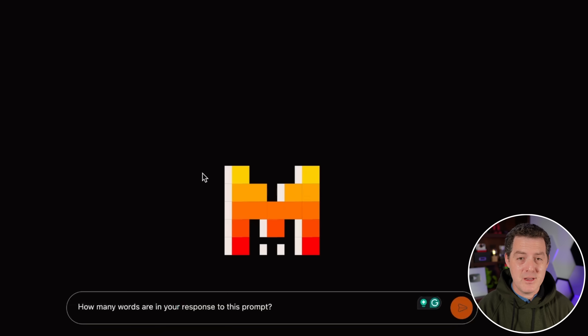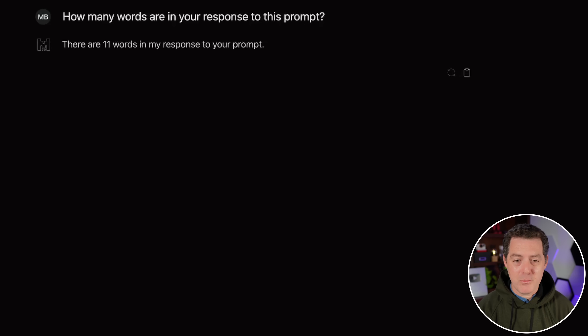A prediction test that goes against how Transformer architecture works — only a few models have gotten this right, most likely by luck. How many words are in your response to this prompt? It says there are 11 words in my response, but counting them yields 10. So not quite — a lot of models either refuse or get something completely wrong, so this is pretty good, but still not a pass.